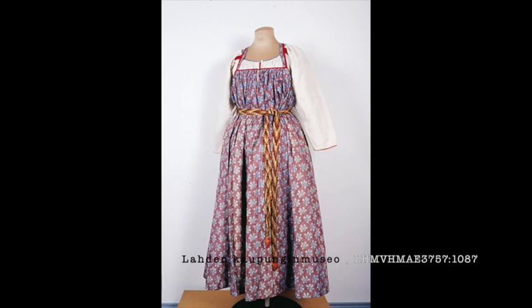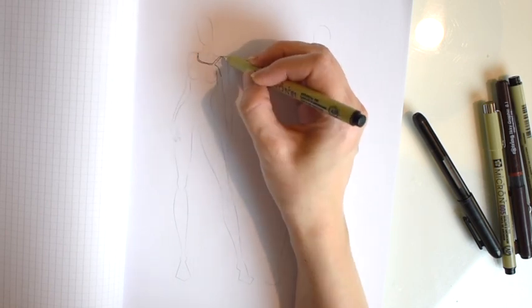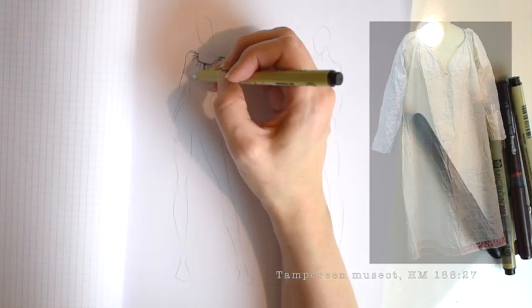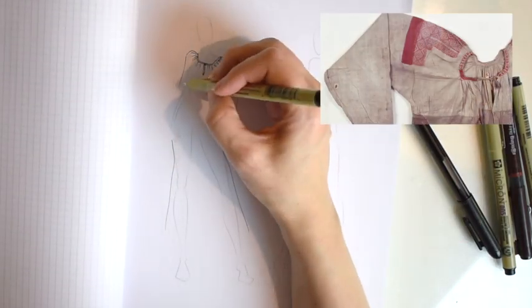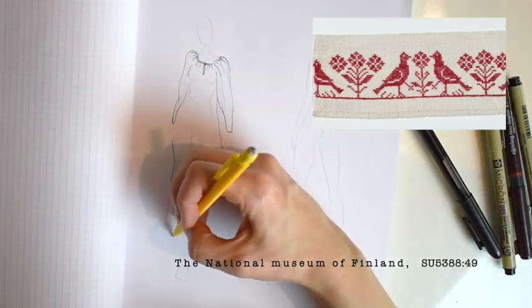Karelian women's folk costume is similar to Russian folk costumes in the western parts of Russia. The first layer is a shirt called tanzina that is more like an underdress as it reaches below the knee. The shirt is made out of linen or cotton and often the visible parts were made out of finer quality fabric. The neckline is gathered and has a slit that closes with a button. The neckband is often decorated with embroidery.